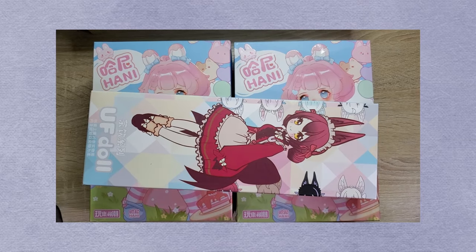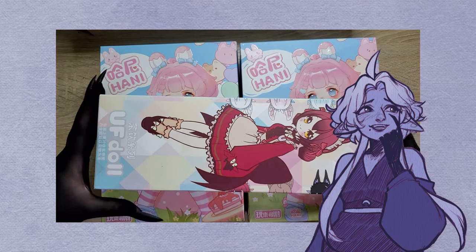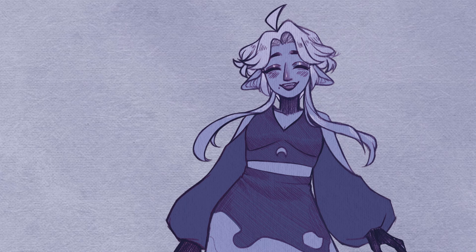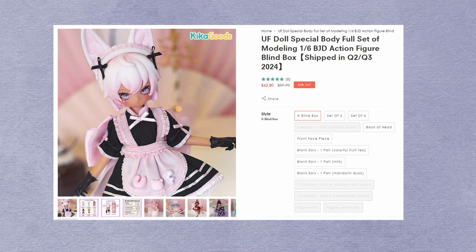Today the blind boxes I'll be opening are from Kika Goods. This video is not sponsored by Kika Goods — I just happened to order the blind boxes from their website. These are BJD blind boxes. I bought two from the Hani Sweet Dreamland series and one box from the UF Special series.